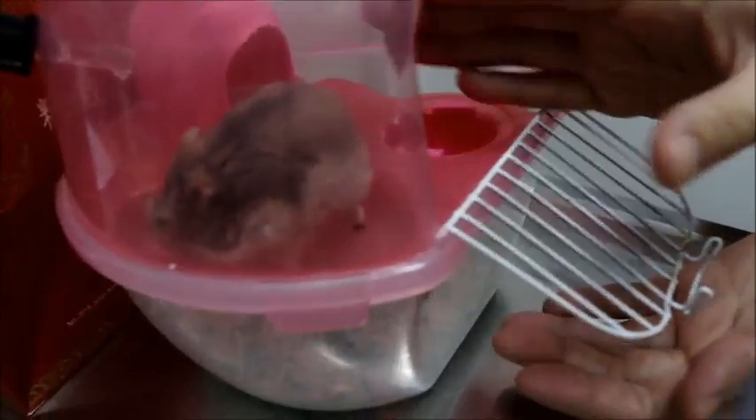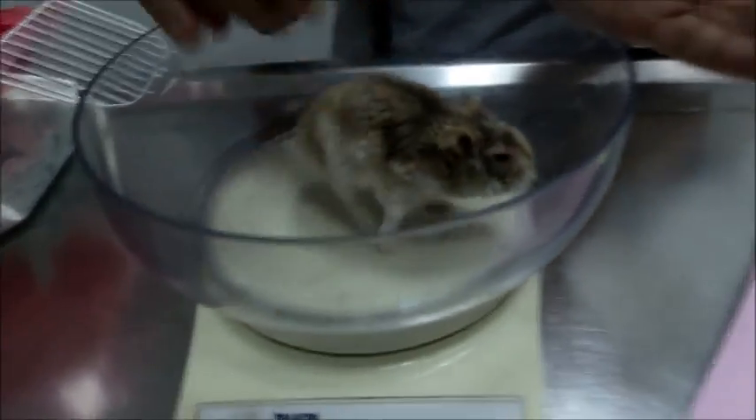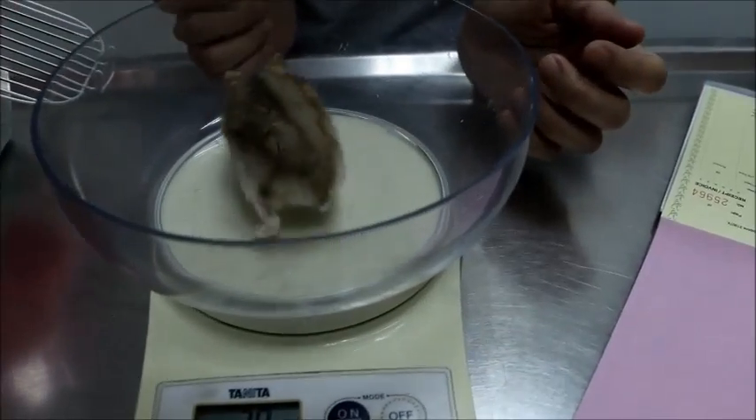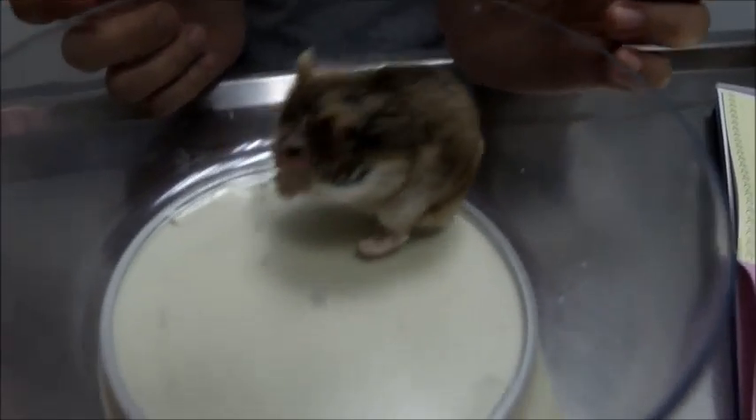The patient is a male hamster, 1.5 years old. Let's check the weight first — 38 grams. The affected eye is the left eye, and we can see the swelling. How long has the left eye been swollen?